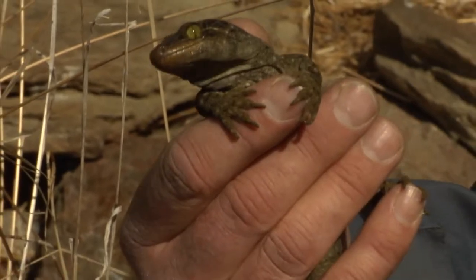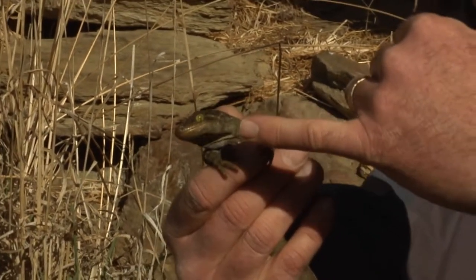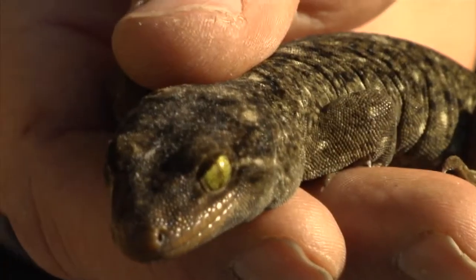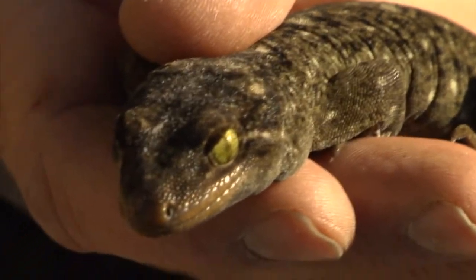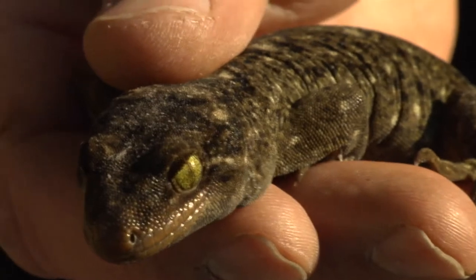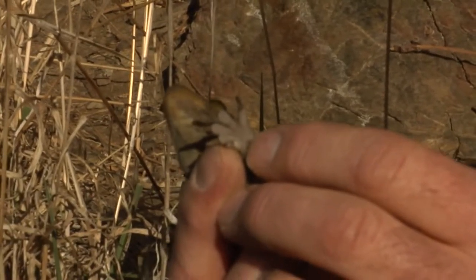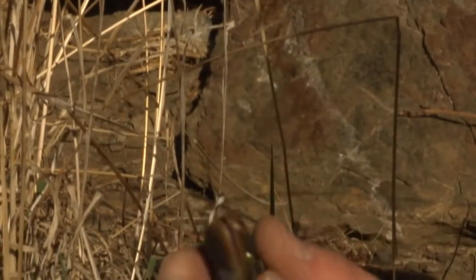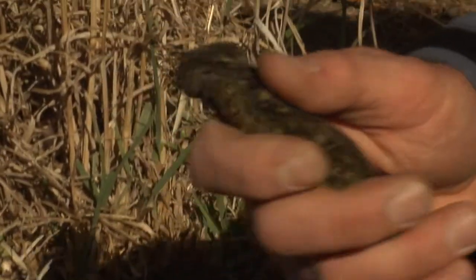These guys are also interesting — they don't have an eyelid. The way geckos clean their eyes, the tongue comes right up over the eye and cleans it like that. Geckos also have very interesting pads underneath their feet with very tiny scales that allow them to grip. They can walk up vertical surfaces, and especially these guys, they like to climb trees. Skinks can't do that.